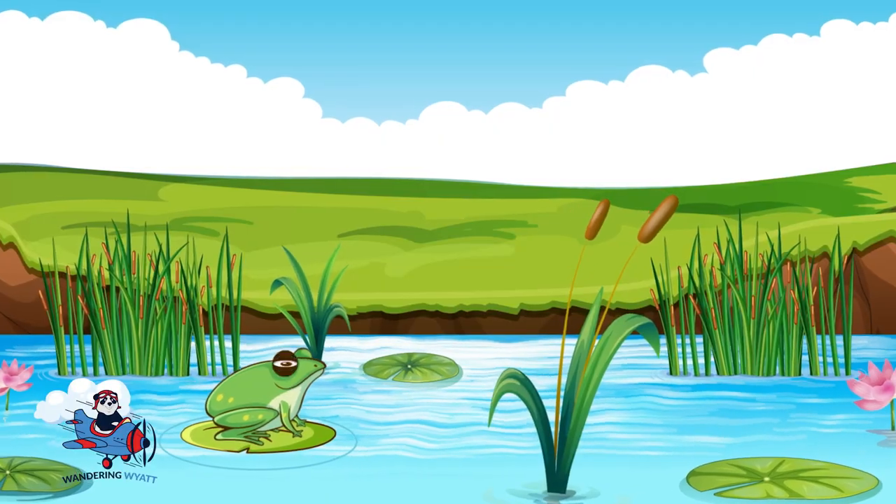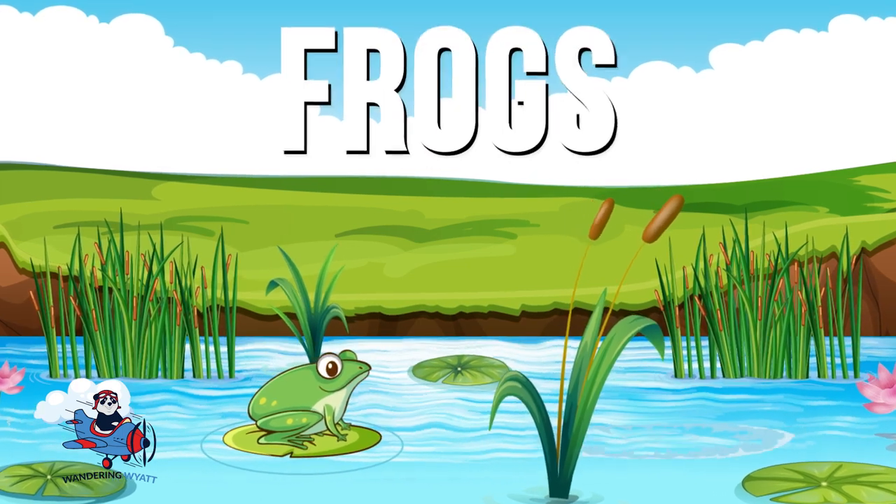Hey everybody, let's learn frogs! Are you ready to learn about some amazing creatures called frogs?